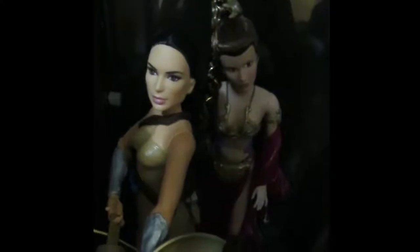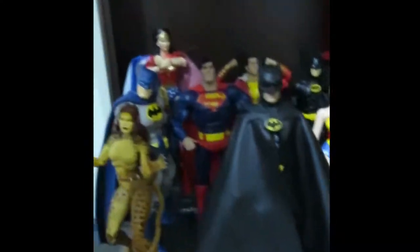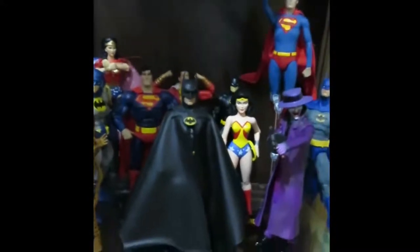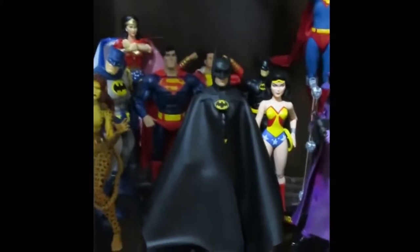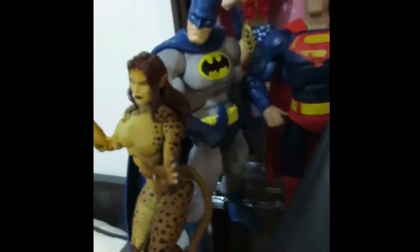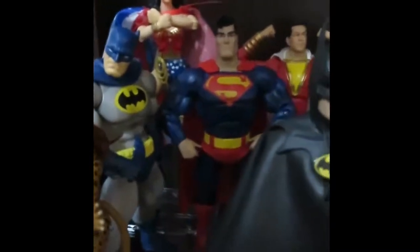And then we have Princess Leia from Return of the Jedi — Slave Leia. Moving up, this is basically my six-inch DC Comics display. Obviously no movie Wonder Woman, but you can see I got Cheetah there, Dark Knight Batman and Superman. Love those guys.